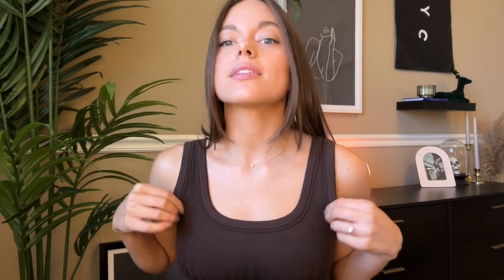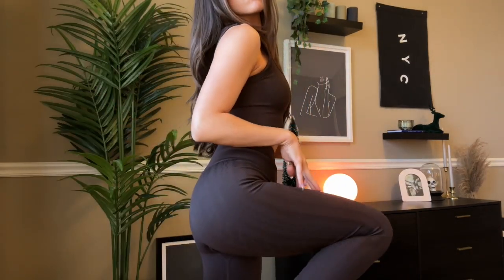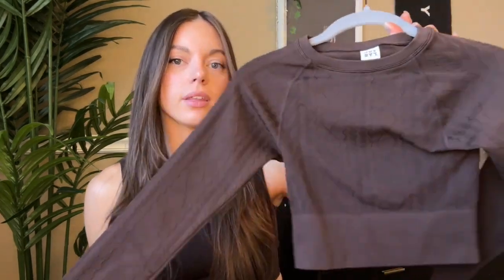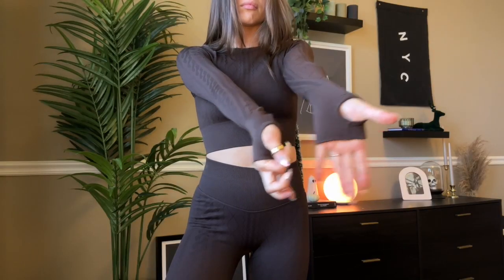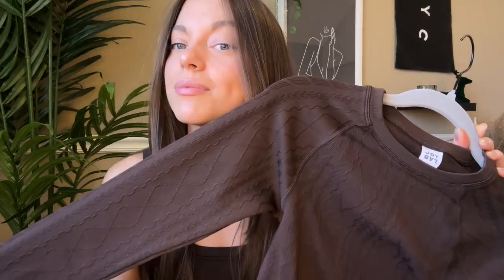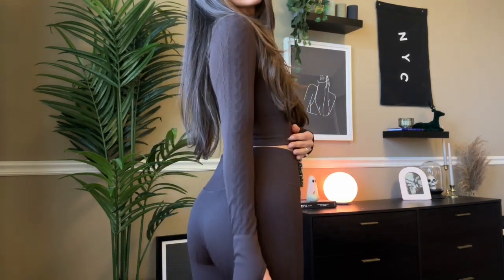I'm gonna start with what I'm wearing. I bought this Target set a few days ago — it's the cable knit seamless set. I got it in the brown color; it also comes in cream and a few other colors. I really liked the brown, and the cream was cute too, but you'll never catch me in cream leggings. I also got the long sleeve version with the little thumb holes — I love a thumb hole. I like it because it's festive without being too in-your-face Christmas, but the cable knit is really fun and cute for winter.